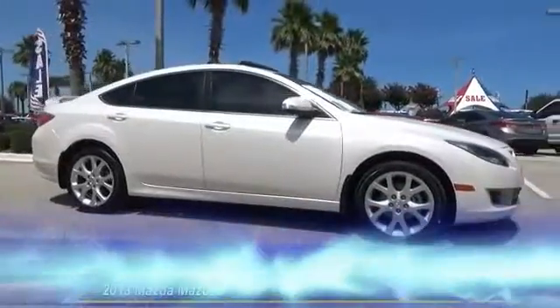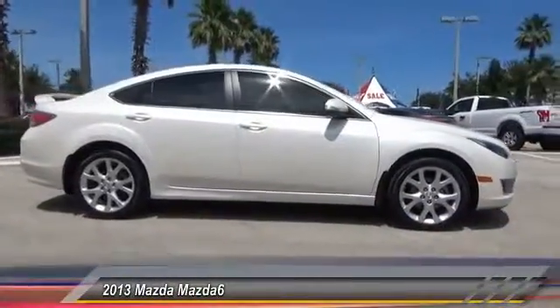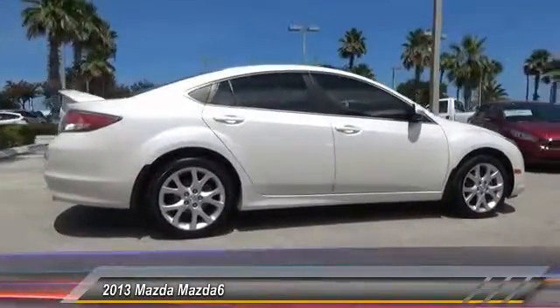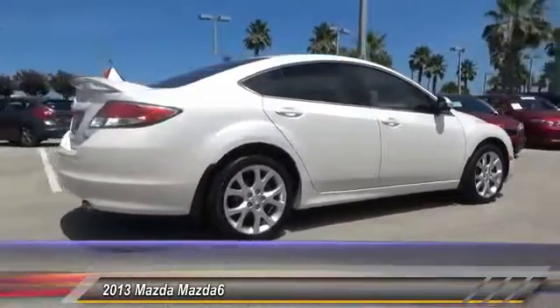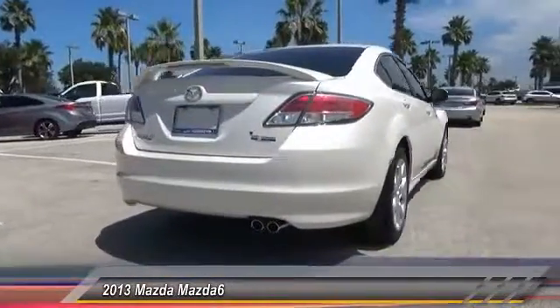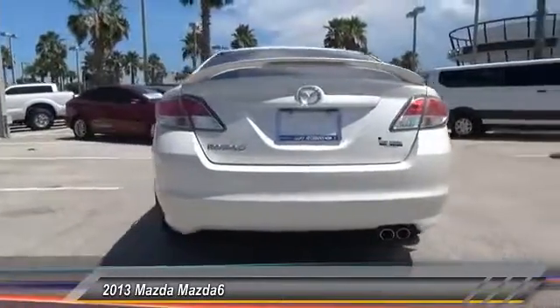The 2013 Mazda 6 — exceptionally stylish and fun to drive. The Mazda 6 has quality, dependability, and reliability at the heart of its design. This acclaimed sports sedan appeals to your senses and your wallet.